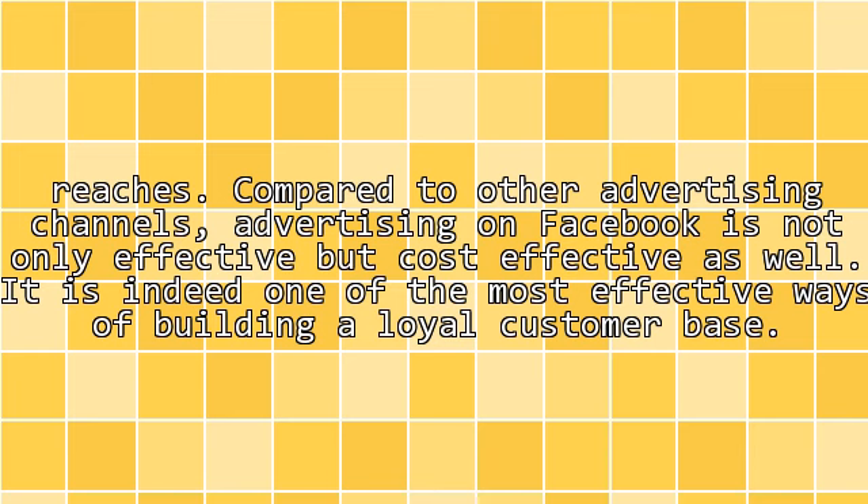Compared to other advertising channels, advertising on Facebook is not only effective, but cost-effective as well. It is indeed one of the most effective ways of building a loyal customer base.